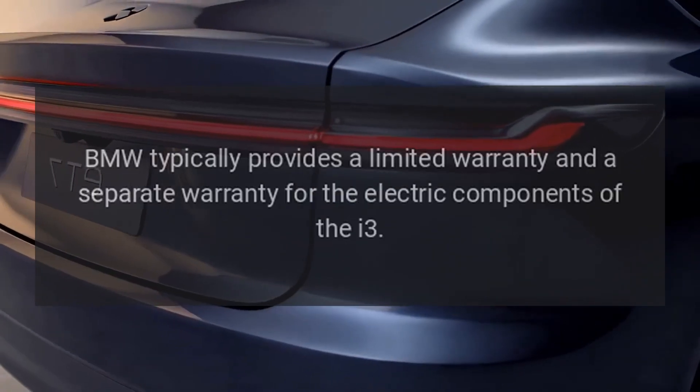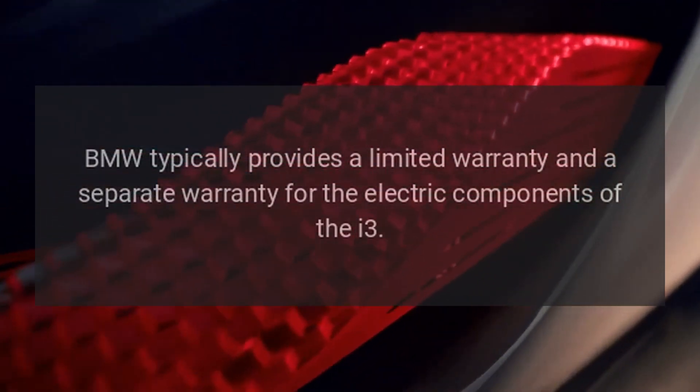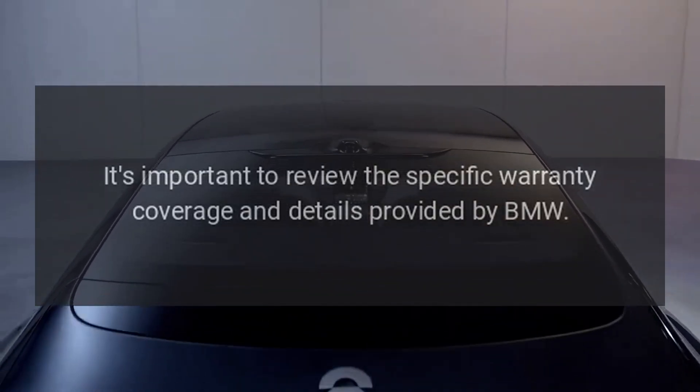Warranty. BMW typically provides a limited warranty and a separate warranty for the electric components of the i3. It's important to review the specific warranty coverage and details provided by BMW.